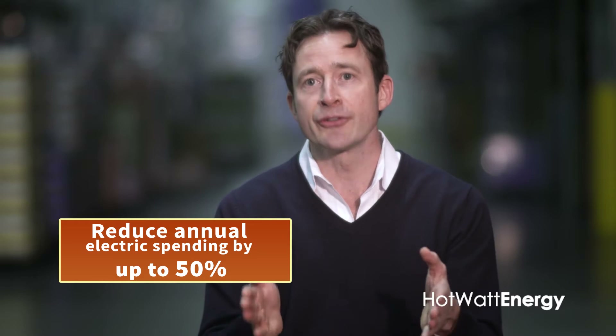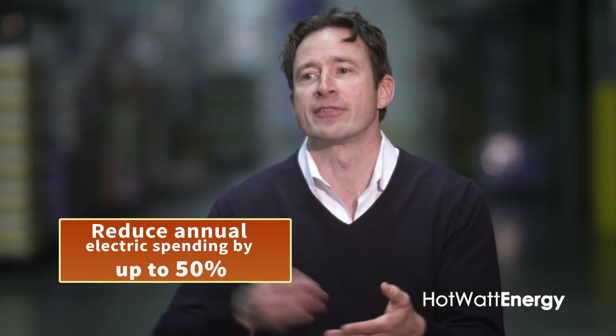We're helping your peers exceed their EBIT goals and reduce their annual electric spends by up to 50%. At HotWatt Energy, we help transform businesses through the profitability of energy efficiency with our Smart CEWU program.